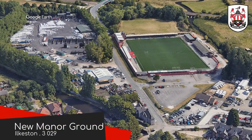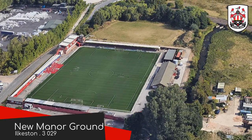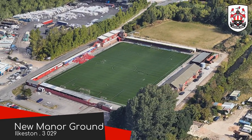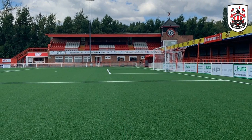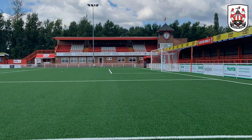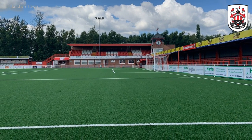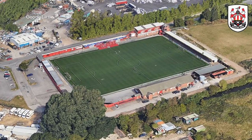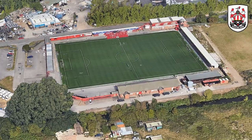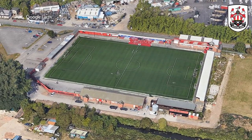New Manor Ground, Ilkeston Town. This has got to be one of the more remarkable non-league grounds going around — well, this stand in particular. How many other stands have their own little clock tower attached to them? Beautiful. I suppose if your ground has the word Manor in its title, there has to be a certain sense of grandeur to it. The rest of the ground is decent, but there is a distinct lack of clock tower.